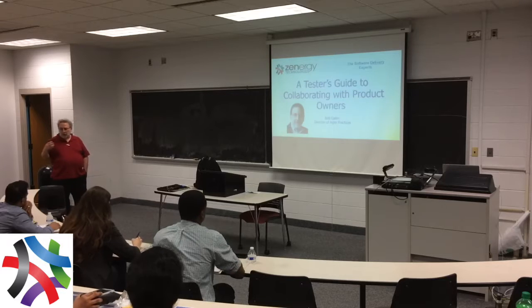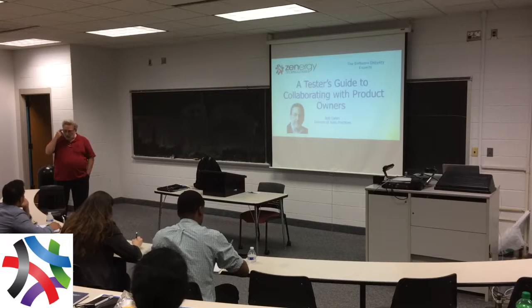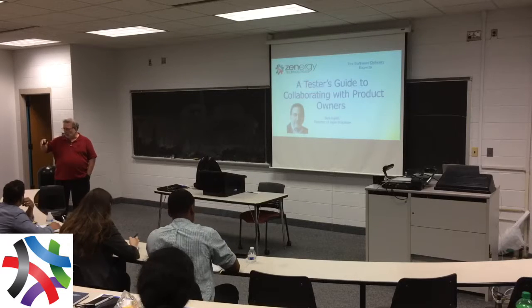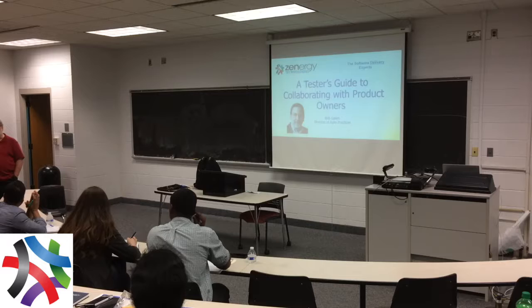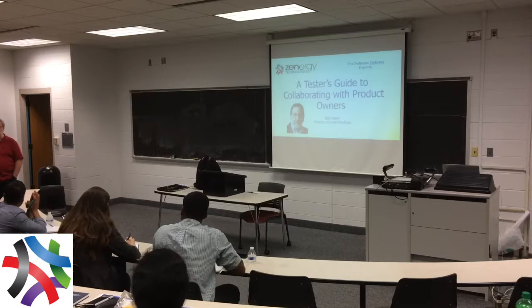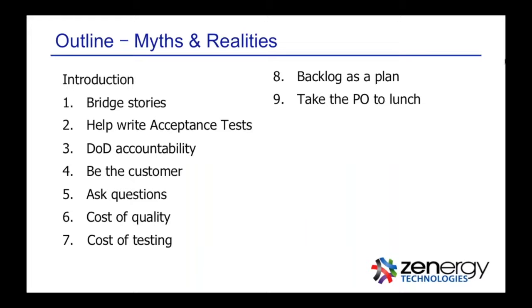I wrote this — or thought about this — a few years ago. I've written a book about product ownership, and I have a lot of passion around product owners and teams, and also around testers. Over the years, it struck me that the better agile teams I saw, the better scrum teams, the testers would work more closely with the product owners. It was rare to see it, and sad that most didn't do it. But the ones who did created this synergy — not just testing synergy, but delivery synergy and agile synergy. So that was the genesis of this talk. We're going to talk about just a couple of patterns — not myths and realities, just some patterns that I've seen work.